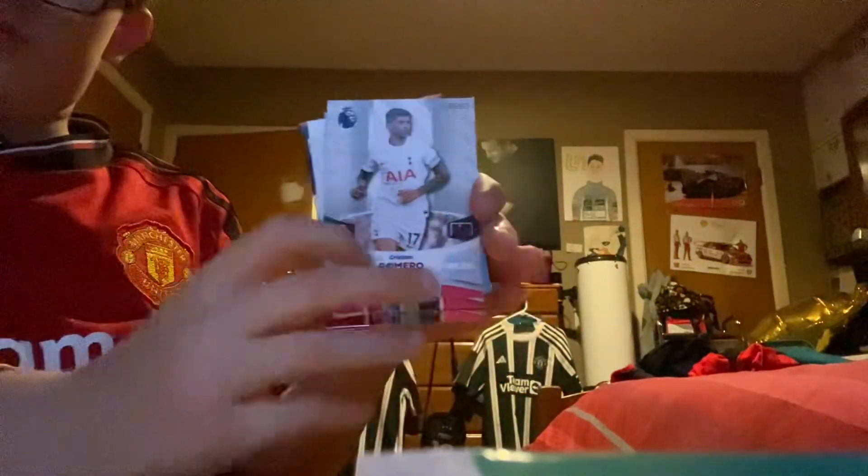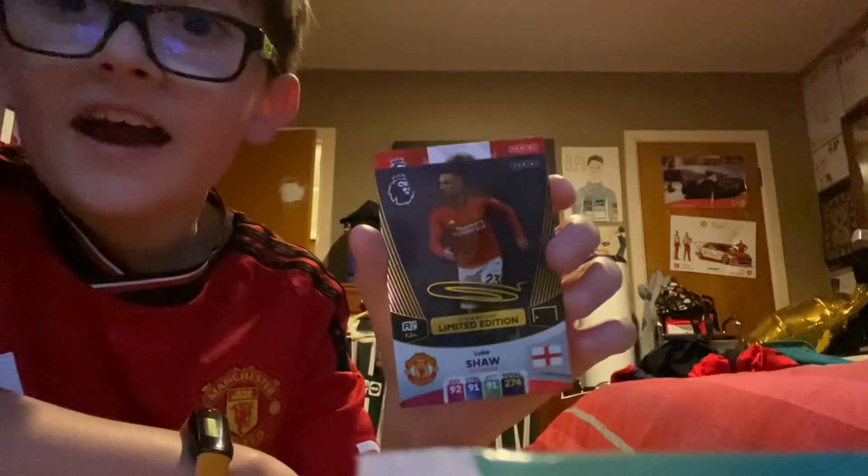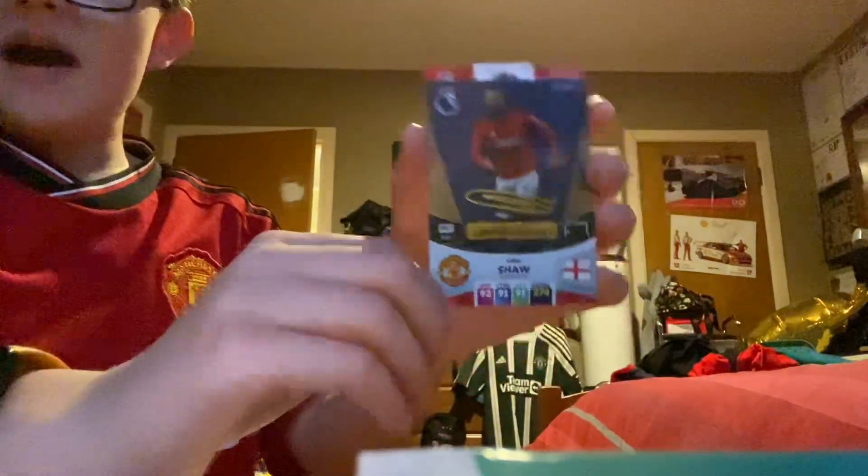Okay, we'll just go through it anyway. So we have a code card, we have Christian Romero, Kyle Walker, Kyle Walker, Sheffield United badge, we have Soli March, Game Changer — oh look — a printed signature! What?! That's crazy, how have I got that? Oh my goodness, that is mad!